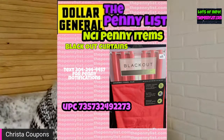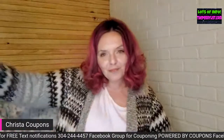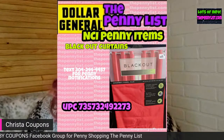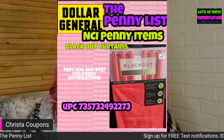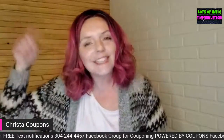First, we're going to be looking at blackout curtains for a penny right now at Dollar General. I post the Dollar General penny list every single Monday at 11 a.m. Eastern Standard Time, so be sure to check back. The UPC is on the screen so you can screenshot these and take them to the store to look for these items at Dollar General home stores. If you don't know what a home store is, I put the video link in the description.